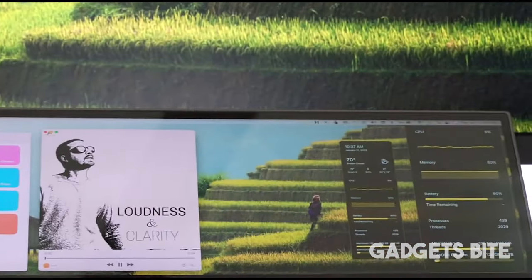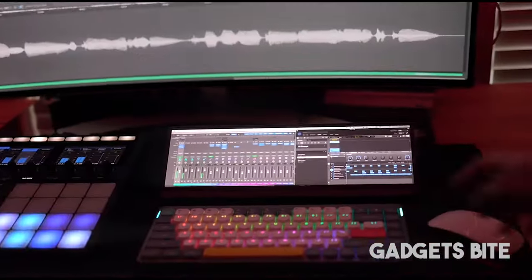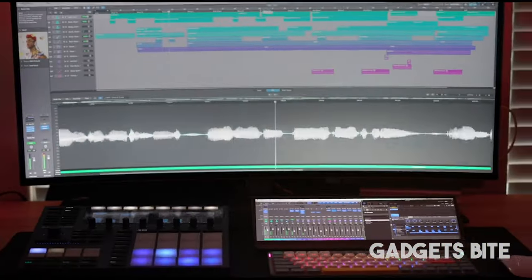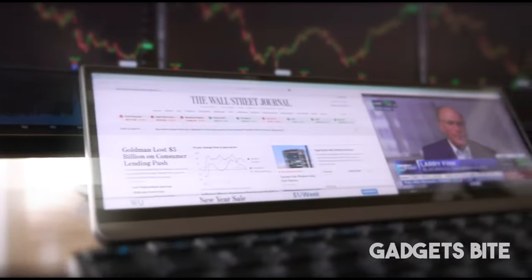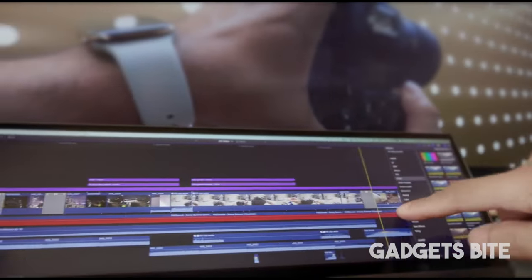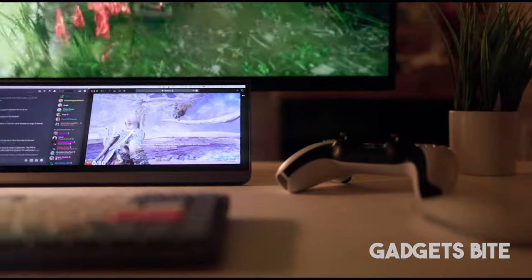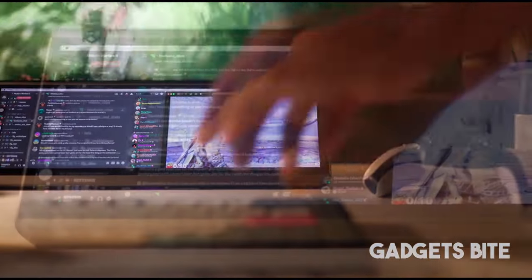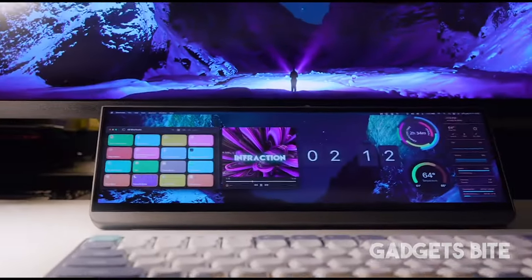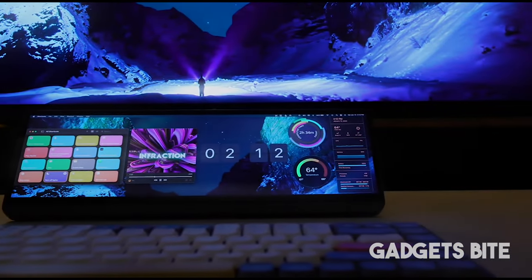Who needs an extra screen? Well, anyone who wants to work in comfort — that's who. And if that screen happens to be touch sensitive like the SEC Deck screen, then you're in for a double dose of comfort. With a generous 14-inch width and 4K resolution, this screen is perfect for multitasking, whether you're editing videos, composing music, or streaming. You can easily work with multiple screens, and if you're worried about missing notifications, you can switch desktops with ease and keep an eye on your email or calendar without interrupting your workflow on your primary screen.